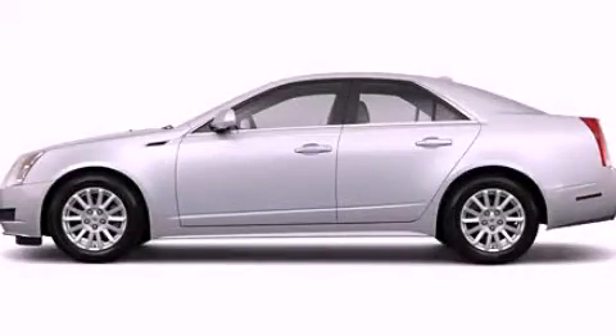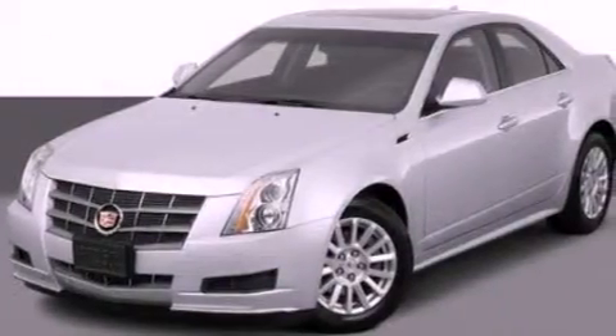This is a 2012 Cadillac CTS, a great fit and finish. It has a 3.0-liter six-cylinder engine and an automatic transmission.